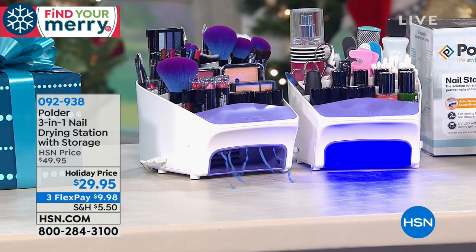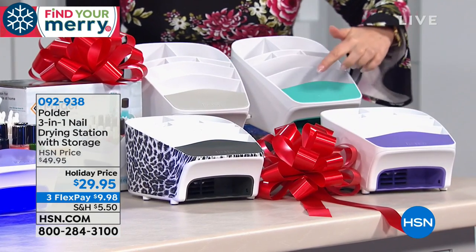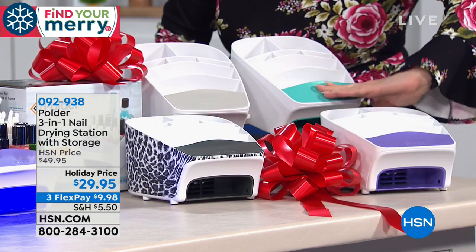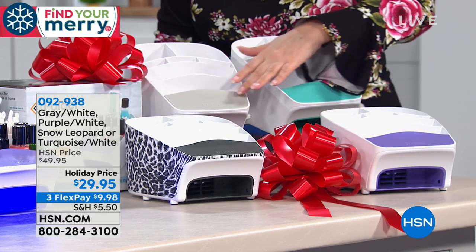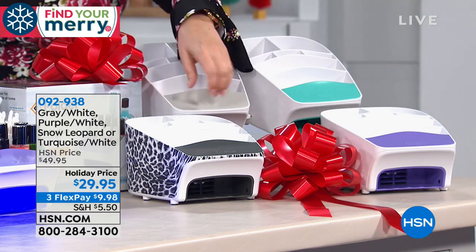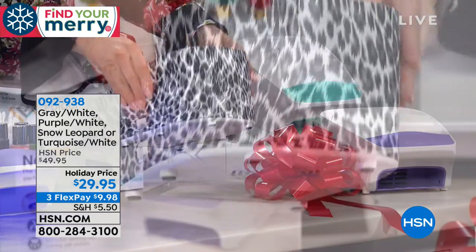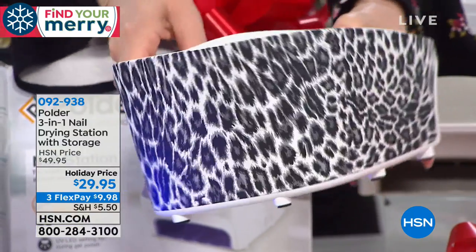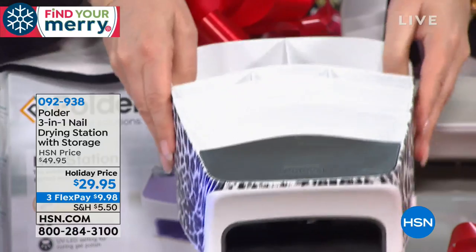Let me show you the colors so you guys can start ordering. You order by the color of the little bar right here, which is, by the way, a perfect resting place to put your hands to do your nails. So this is the turquoise, this is the purple, this is the gray. Now if you choose the leopard, the design is actually all the way around. From my vast years of experience here, I'm gonna guess that this is gonna be the most popular.